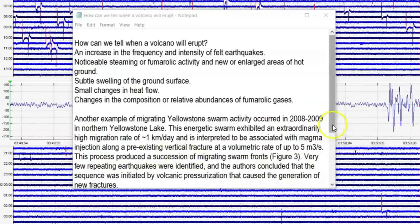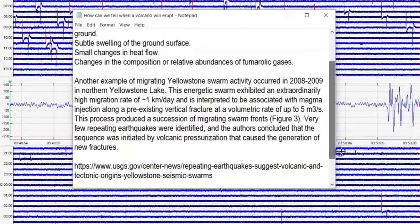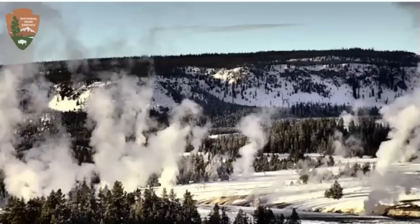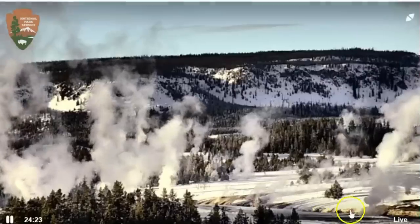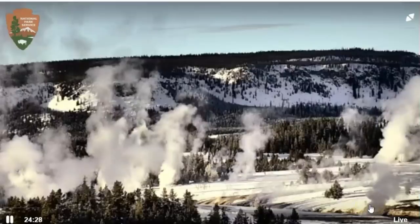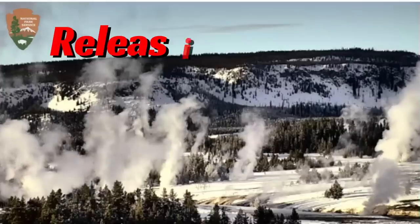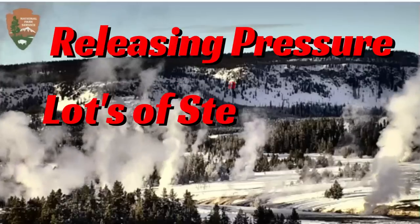The ground is getting really brittle. This pool down here in the Firehole River has been showing heated activity for a while now, but it's really steamy.